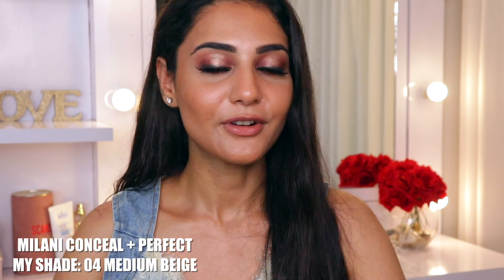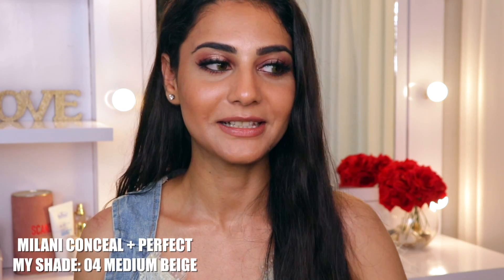The first foundation I'm going to talk about is the Milani Conceal and Perfect foundation — this is my absolute favorite of all the foundations I'm going to be talking about. Once you apply this foundation it does not move or budge throughout the day, it does not crack, and it is medium to full coverage so you can definitely build it up. It does not look too heavy or cakey on your face and you can wear it every day for office or college. If you use a moderate amount it is so easy to blend.